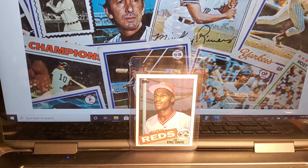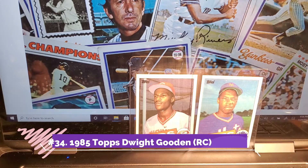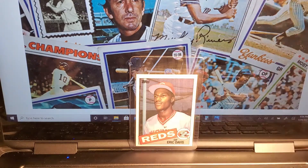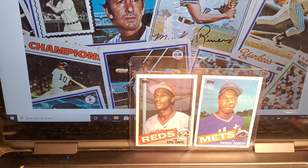Next card is my Dwight Gooden — Doc Gooden. 1985 Topps Dwight Gooden. He didn't have a long career, but he was dominant when he did pitch, especially with the Mets.